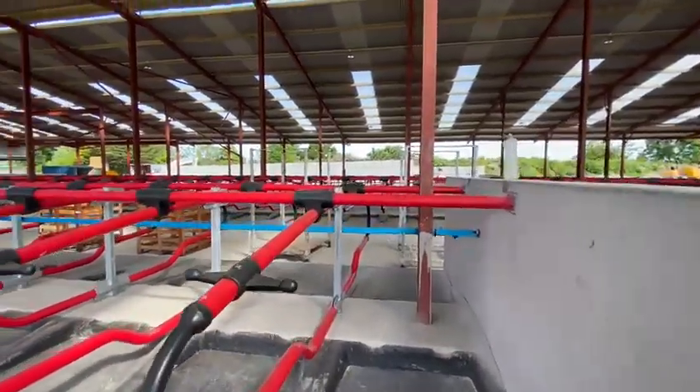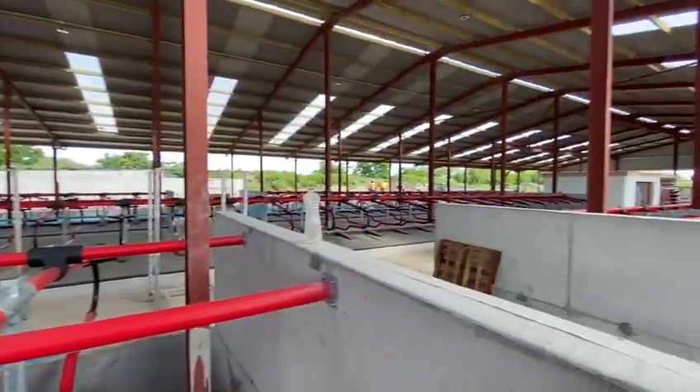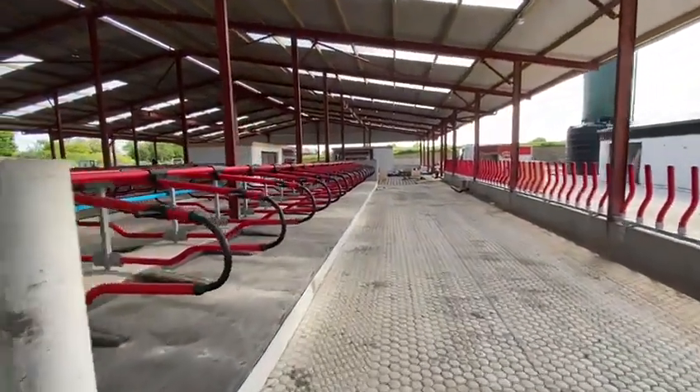In this shed there are three rows of head-to-head cubicles with a total of 238 cubicles in the shed, and an additional 24 cubicles in the separation area at the back of the robot.